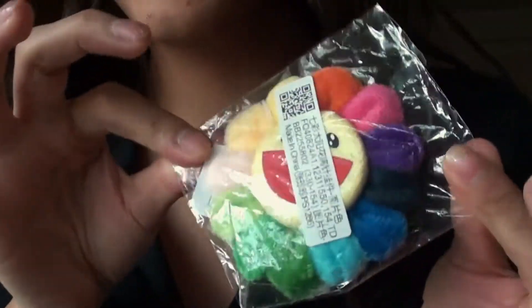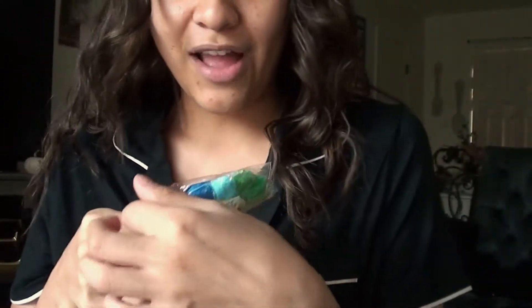Oh my gosh, I went to the mail! Two great great things came in the mail. I ordered this off Wish like months ago, like in May or June. It's a Takashi Murakami flower.